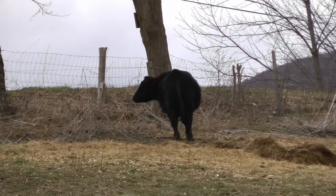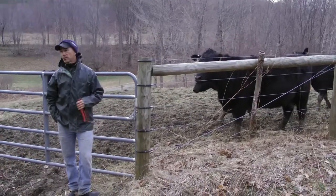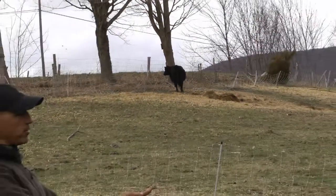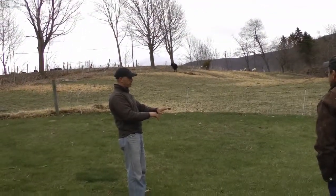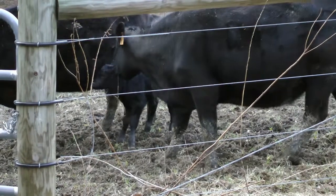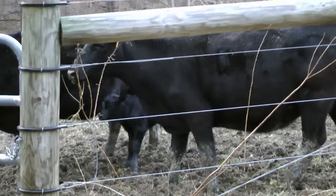Then at weaning I'm looking at what's left, then at yearling I'm looking at what's left, and I'll band them anywhere up to that yearling mark. I will go with maternal efficiency every day of the week.